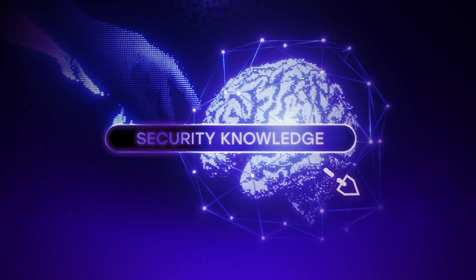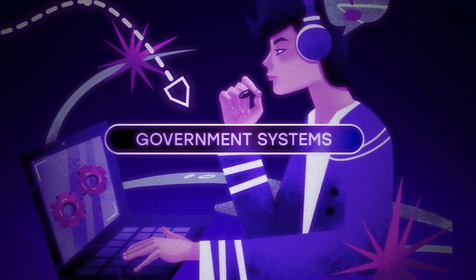The CompTIA Security Plus certification validates that you have foundational knowledge in security. It covers the risk management framework, the CIA triad, threats and vulnerabilities, and more. Even though it covers a lot of these topics at the surface level, it proves that you have the security knowledge needed to work on government systems. It's a great certification for IT professionals who want to focus on security, and it's the best cybersecurity certification to start with because it's a baseline certification for the government under DOD 8570.